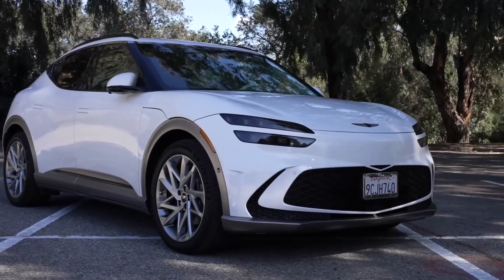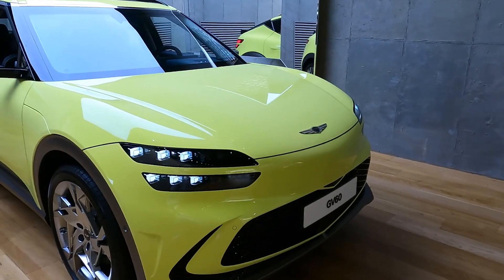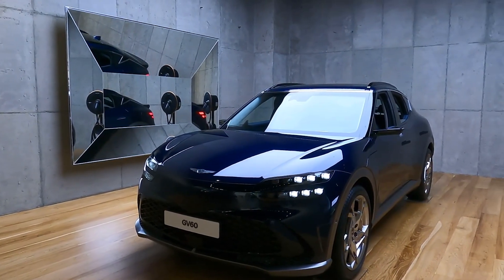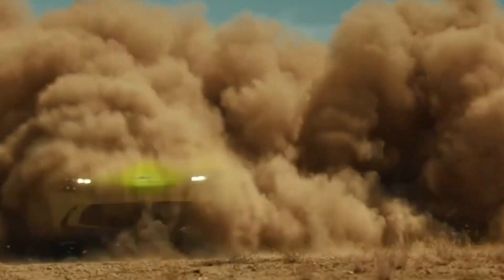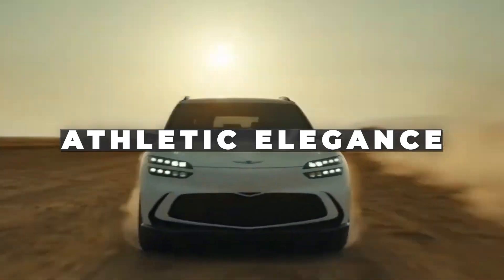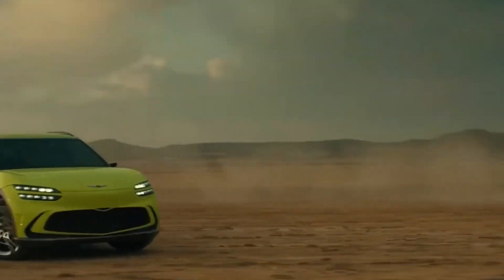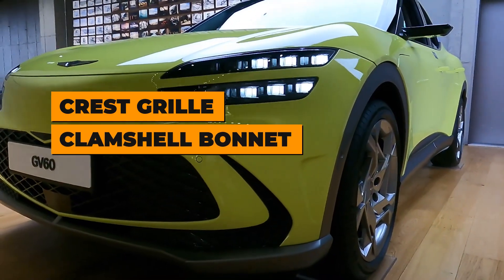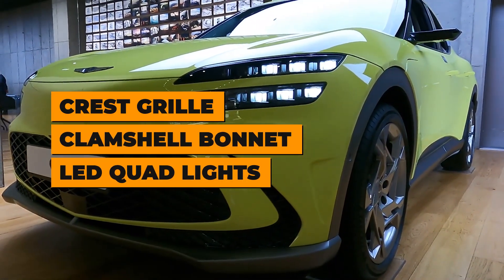The first standout aspect is appearance. No matter whether you love it or detest it, there's no doubt that the GV60 is a remarkable vehicle to look at. Genesis describes its current design philosophy as athletic elegance. The front end is very brash thanks to the distinctive pressed grille, clamshell bonnet, and LED quad lights found up front.